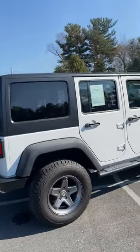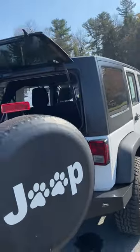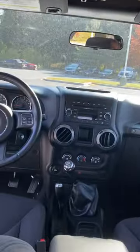It does have a hard top on it, but it does come off just in the front or the entire roof. Plenty of room in the back for adventures. Black cloth seats, 40-60 split, nice entertainment center.